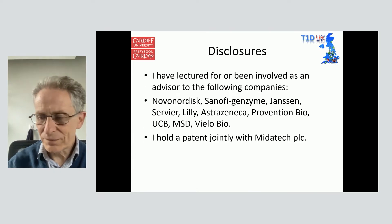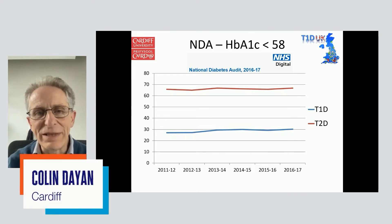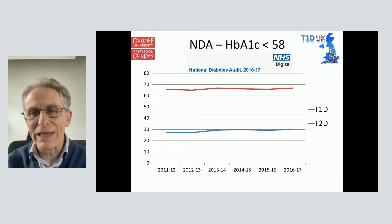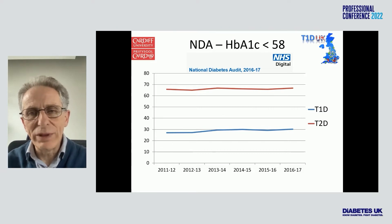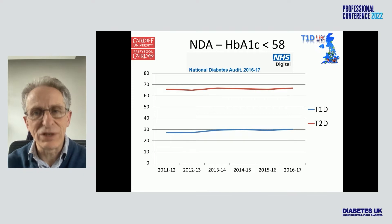Let's start with glycemic control. We need to take a check on reality. This is data from the National Diabetes Audit showing the percentage of individuals with an HbA1c less than 58 or 7.5% — though really the target should be 7% here. The red along the top is type 2 diabetes, blue along the bottom is type 1 diabetes. Whereas two-thirds of people with type 2 diabetes reach target, despite all the innovations of the last 100 years, only about one-third or less than a third of people with type 1 diabetes reach this slightly higher target.